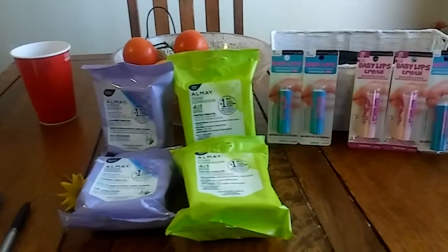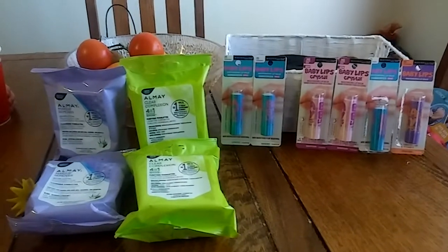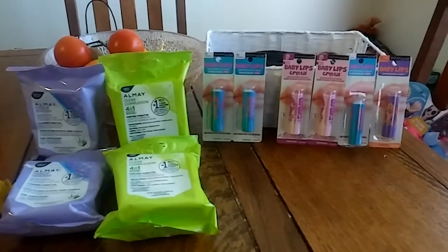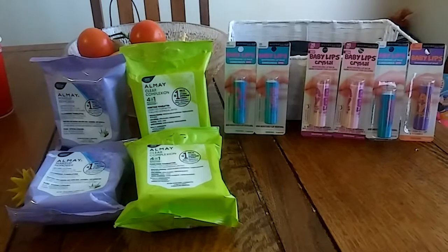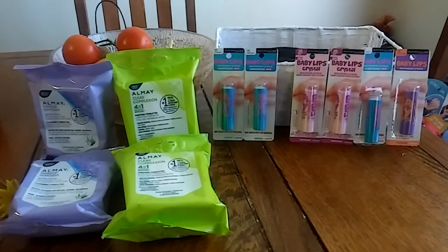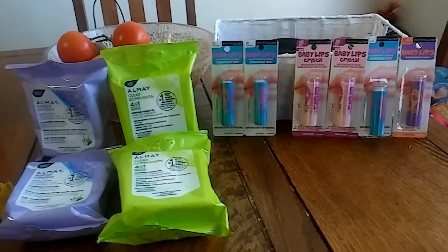For the Almay I paid $1.39, so it was such a good deal overall. I also triggered five more Beauty Bucks. Altogether my out-of-pocket was only $0.35 — you cannot beat that. I did pay $3.65 in tax, but there's a way to handle that.